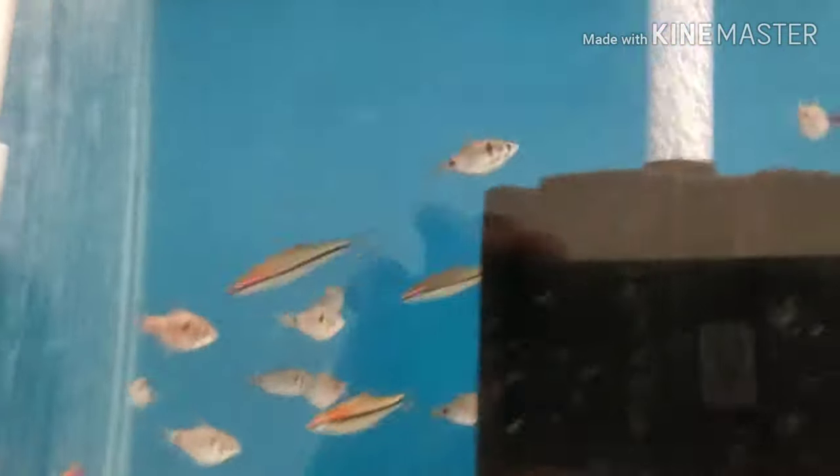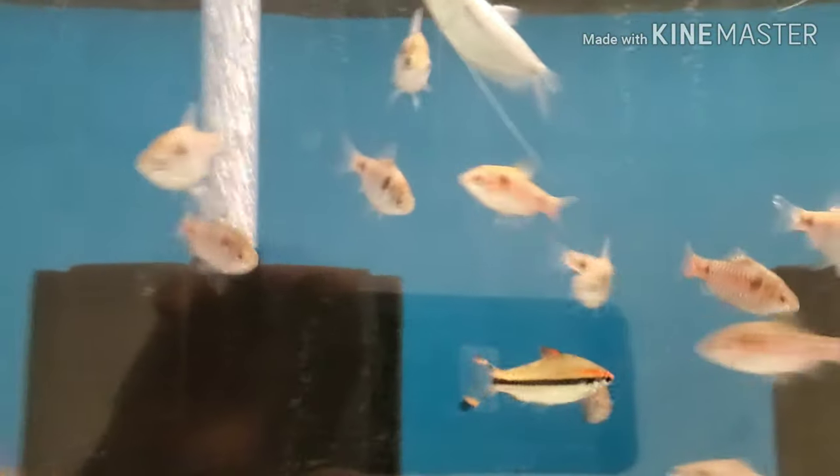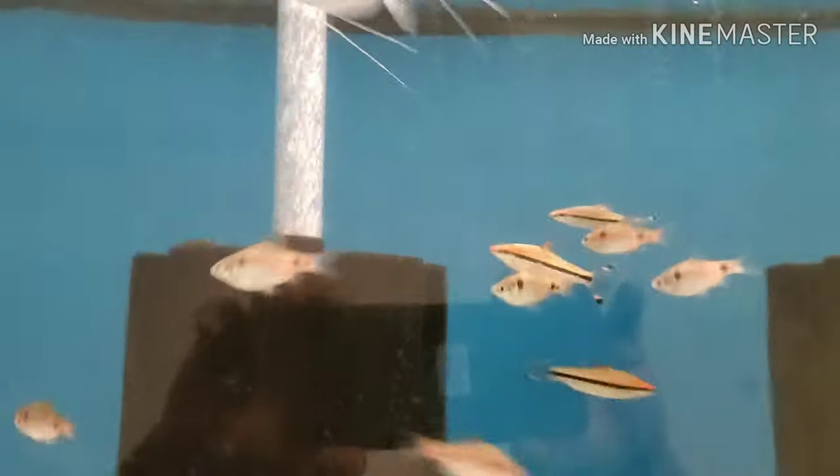More for locals, but I believe they're all on the website: rosaline sharks, moonlight gouramis, Odessa barbs, cherry barbs.